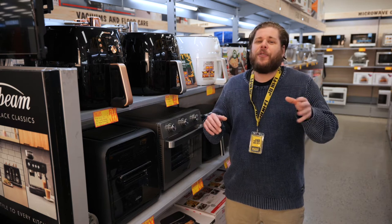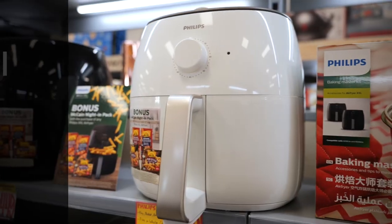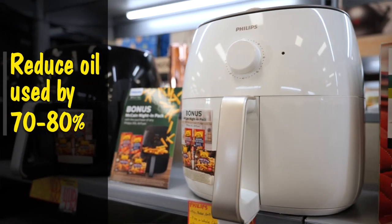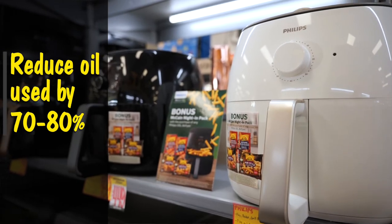We all know that deep-fried food, although delicious, comes with a lot of oil. Air fryers reduce the oil used in cooking by 70% to 80%, eliminating the extra calories and trans fats from your plate.